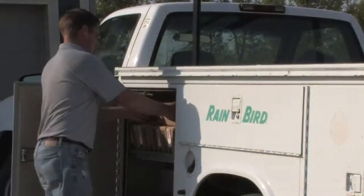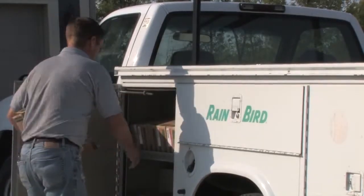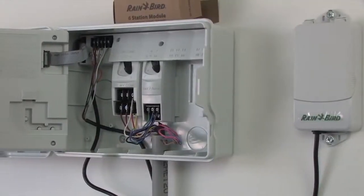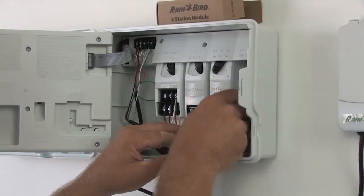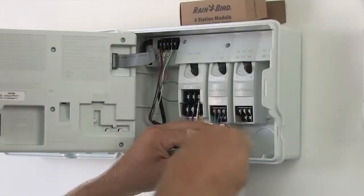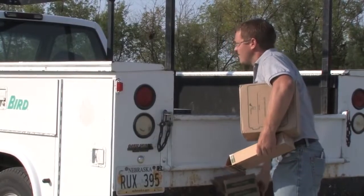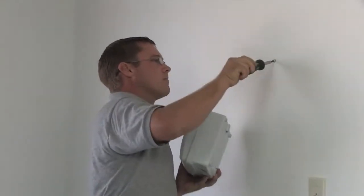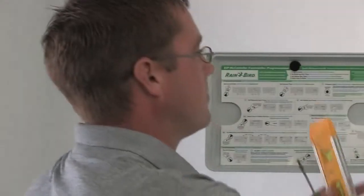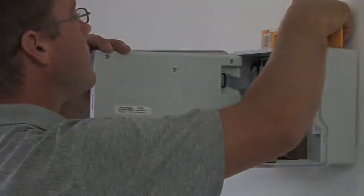Less is more when it comes to inventory. The expandability of the ESP-ME allows you to install a 22-station site with just four Rain Bird parts: the controller and three expansion modules. That means more free space on your truck and fewer dollars tied up in inventory. And you can train anyone on your crew to install the same controller for your residential and light commercial jobs.